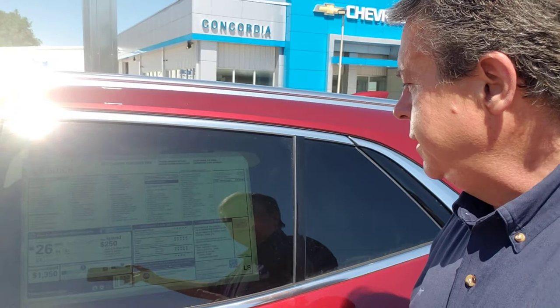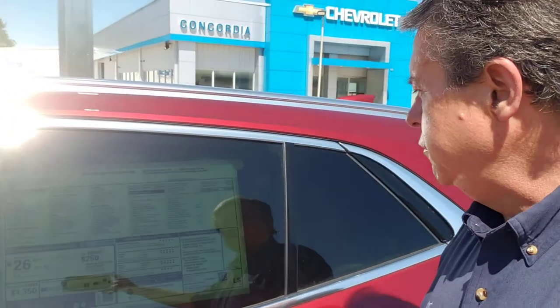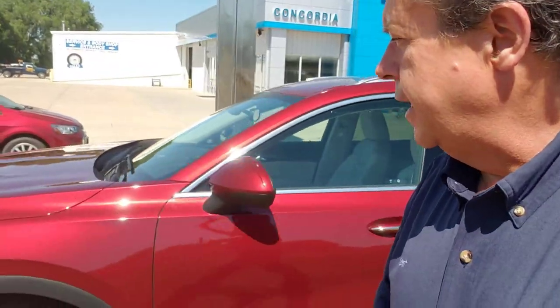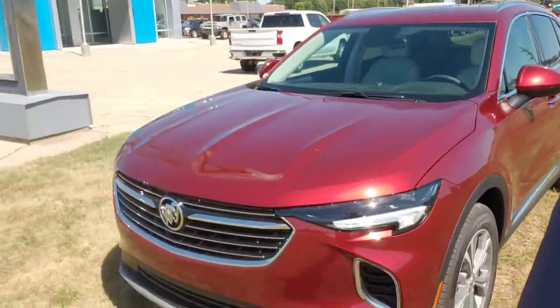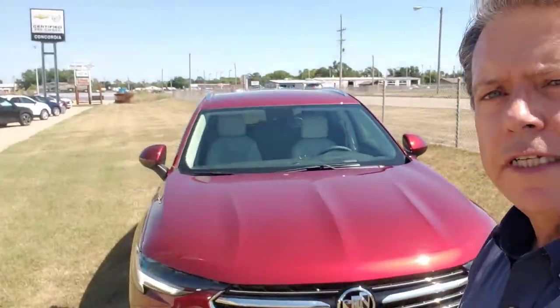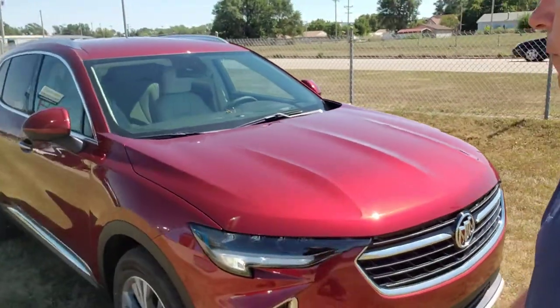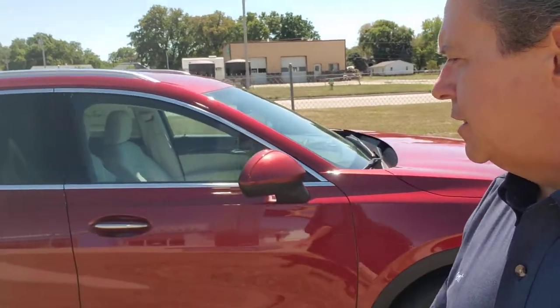Now, heated front seats — later retrofit. Rear park assist — later retrofit, because they can't get the right little parts in it. As I'm walking around this car, it's the Cinnabar metallic. Get a load of those headlights up front. You have to see this in person to really appreciate it because it has nice lines. It's sporty looking — kind of like me.